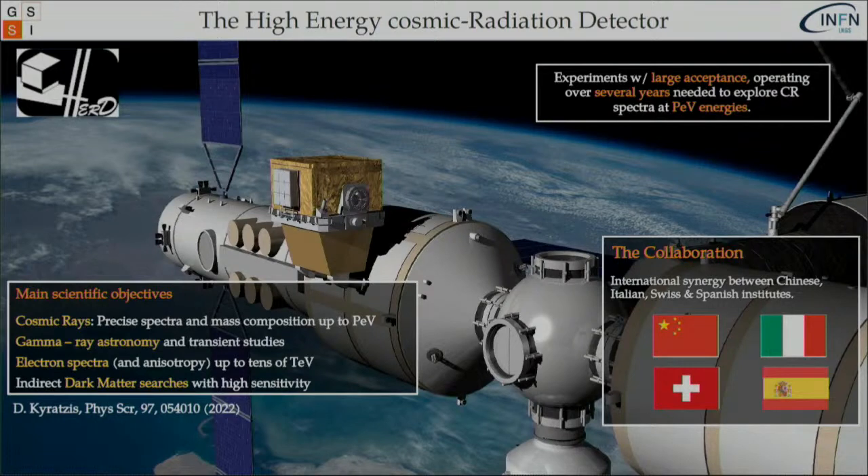We really hope this will be done with the High Energy Cosmic Radiation Detector — a space mission to be installed on board the Chinese space station around 2027. Its main scientific objectives revolve around cosmic rays with precise spectrum and mass composition up to the PeV, insight in gamma ray astronomy and transient studies, an upgrade to the all-electron spectrum up to tens of TV, and indirect dark matter search with high sensitivity. The collaboration is an international synergy between Chinese, Italian, Swiss, and Spanish institutes.